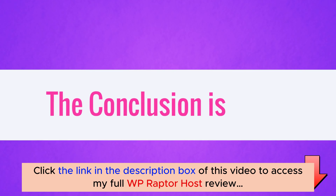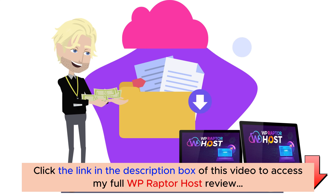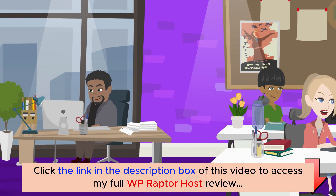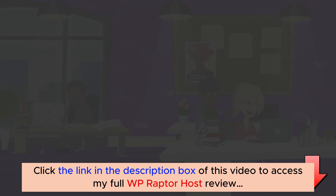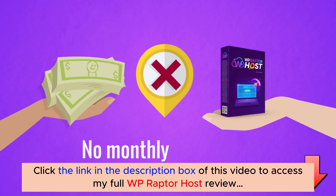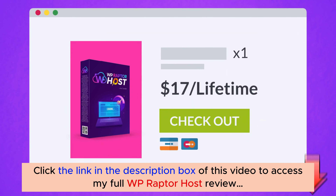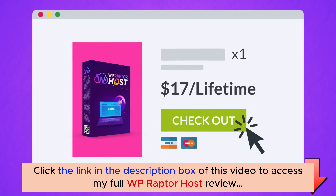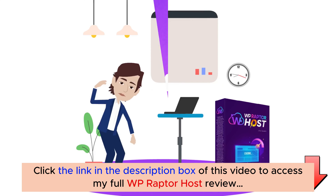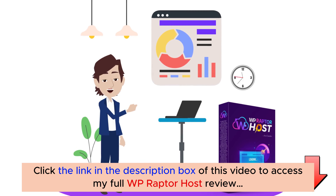WP Raptor Host saves you thousands of dollars in hosting fees every year for lifetime, while getting better, faster and more customer-friendly services than any other competitors. The value that you are getting is fair to charge $100 per month. But the best part is there is no monthly fee. We are making it affordable for anyone to host unlimited websites at just $17 for lifetime. We are also offering 10 fast action bonuses that help you get the best results with WP Raptor Host.